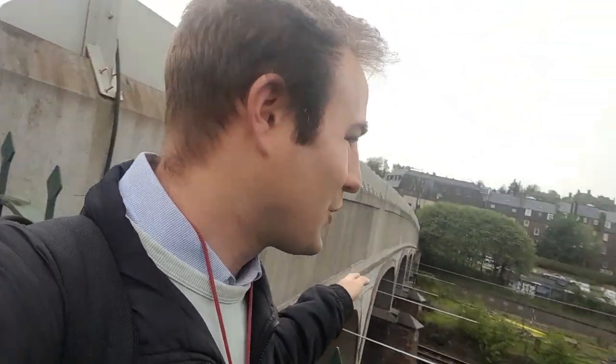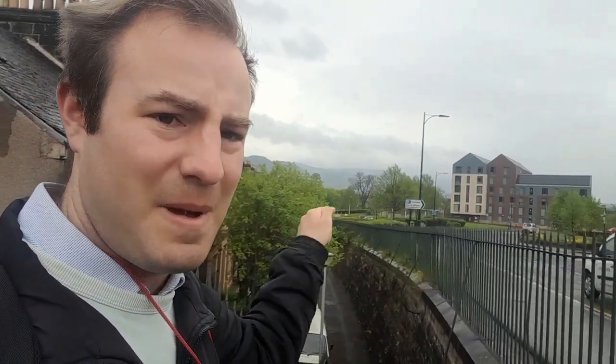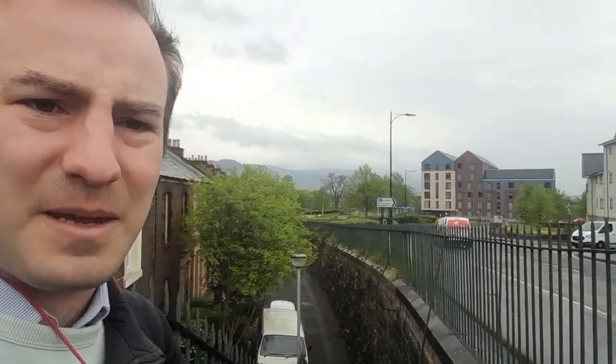I've just come over the road bridge from the railway station. The video isn't really about railways, but have a look at the railway north of Stirling — see Stirling North, the signal box there. It's all electrified now; it wasn't until only a few years ago that they electrified it. I'm going to continue this way, and then about a mile that way is Cambus-Kenneth Abbey.